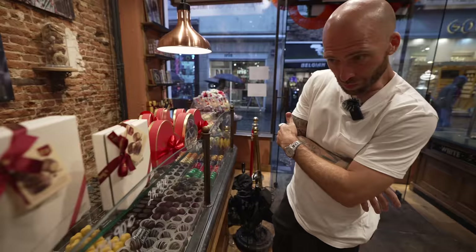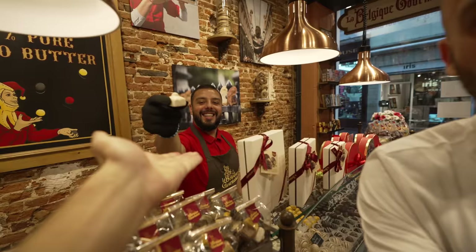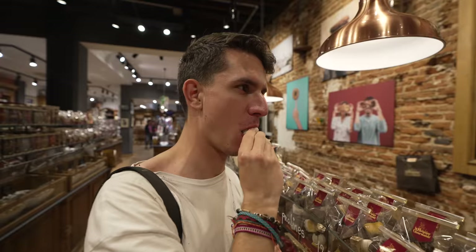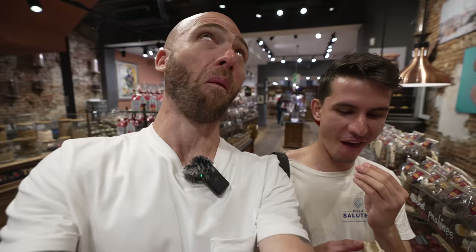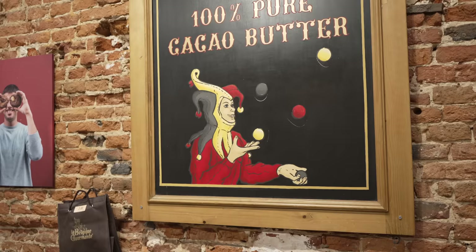Let's try a white chocolate one. Wow — it's like fudgy, so good! It's like the ultimate white chocolate. Is it true that white chocolate is less healthy than dark chocolate? People say this because dark chocolate has more cacao content.